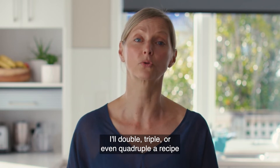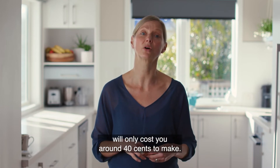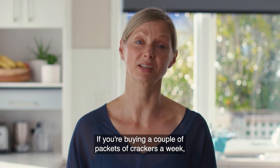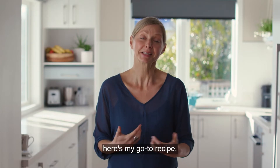Time is often a barrier for me, so whenever I'm baking biscuits, cakes or crackers, I'll double, triple or even quadruple a recipe and throw the extra baking in the freezer. If you're still not convinced, a big batch of these crackers will only cost you around 40 cents to make. If you're buying a couple of packets of crackers a week, making your own will save you over $200 a year. Here's my go-to recipe.